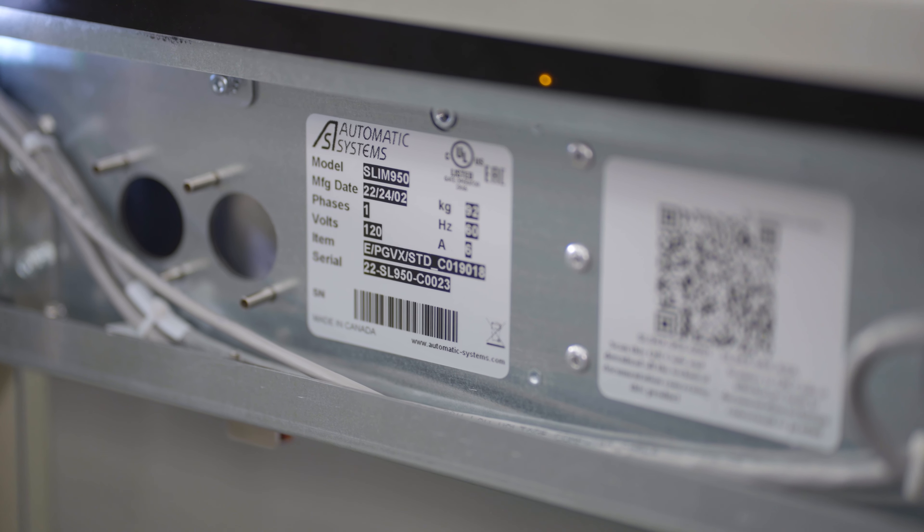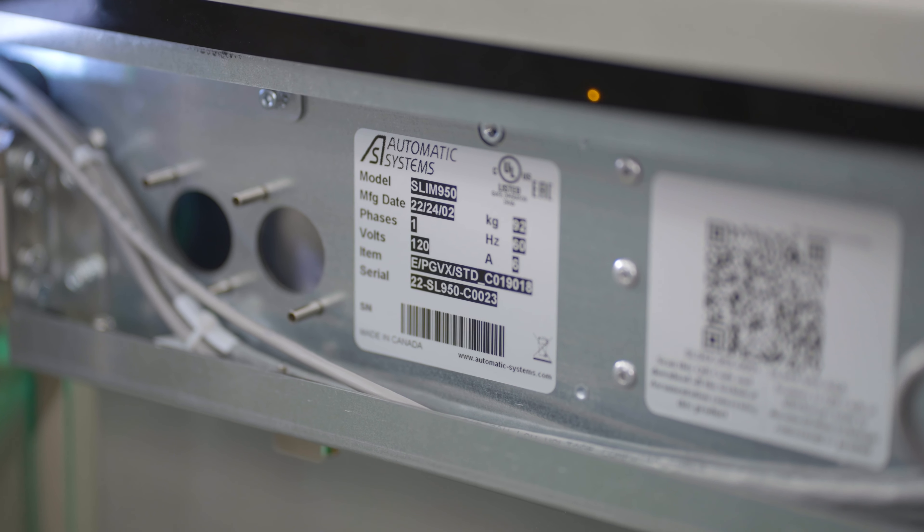Lastly, some users have experienced difficulty reading the model numbers on the Slim Lane turnstile. The labeling system can be overly complicated, leading to confusion during installation and maintenance.